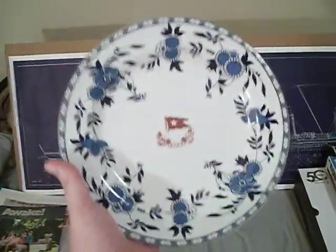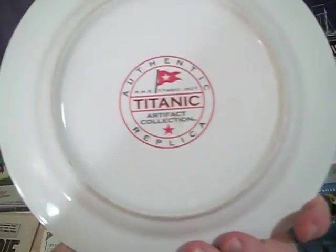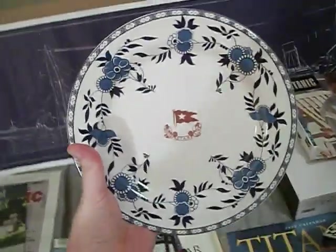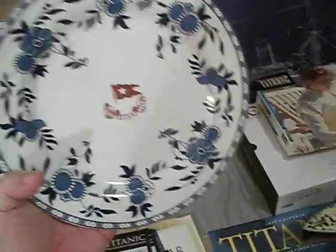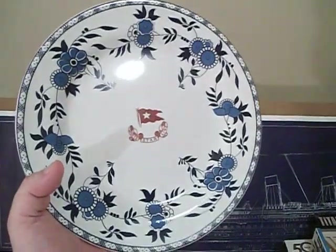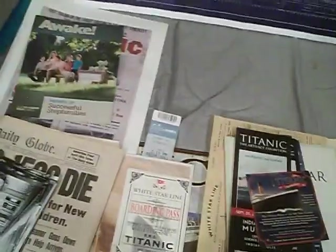My replica first class dining room service plate. This is an authentic replica from the artifact collection — a really cool plate. Once I get the 1:400 scale model done, I want to get a plate holder and put this up by it, and I want to get a piece of coal from the actual ship.